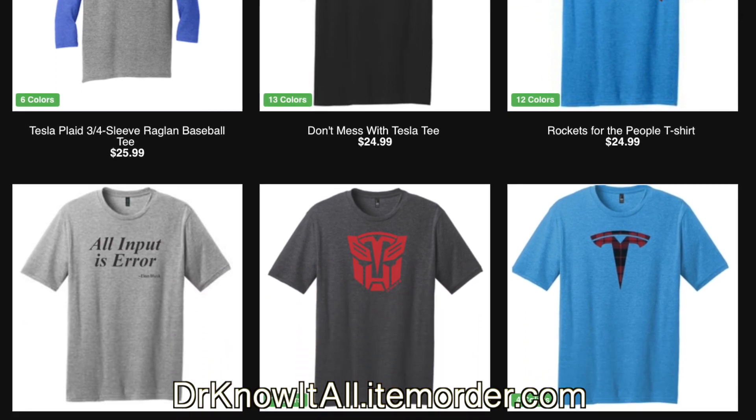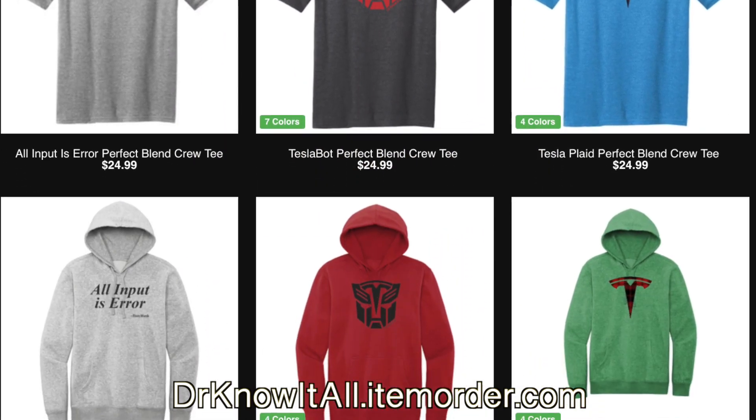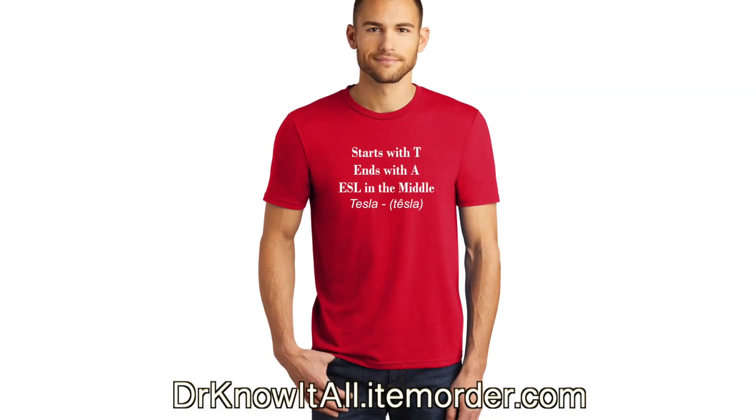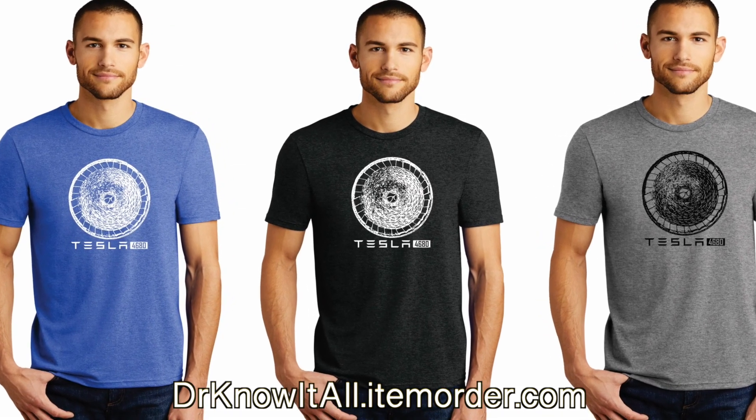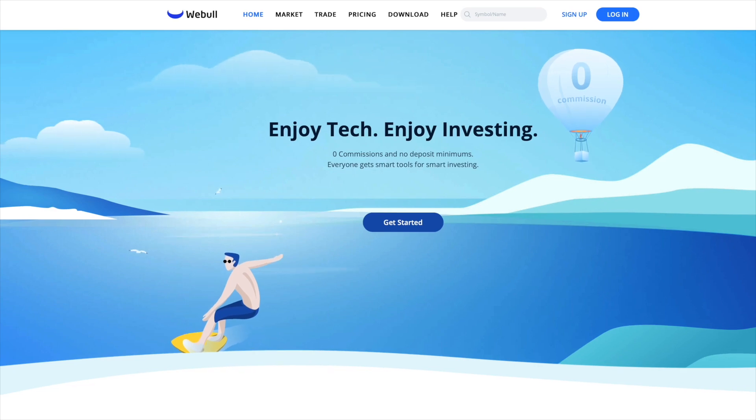If you're interested in cool merch, check out our merch store — link in the description. We have Tesla Bot t-shirts, the Tesla meme t-shirt, 'success is a possible outcome,' 4680 battery cells, all on t-shirts, mugs, tumblers, and more. For those interested in investing, check out Webull for stocks and cryptocurrencies like Bitcoin and Dogecoin — open an account for a free stock up to $200, fund it for another up to $1,600. We're also Tesla and Amazon affiliates, so shopping for a solar roof, Powerwall, or anything on Amazon through our links helps the channel. See you in the next one!